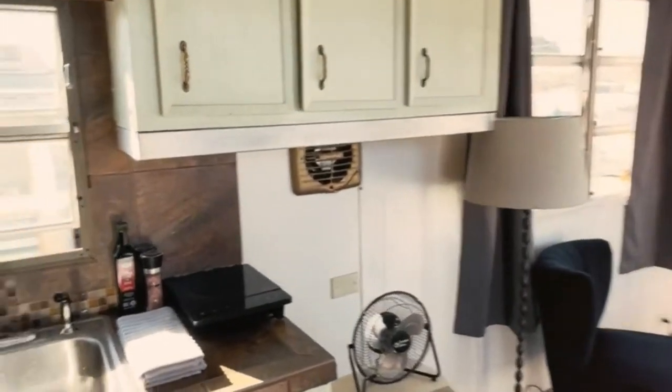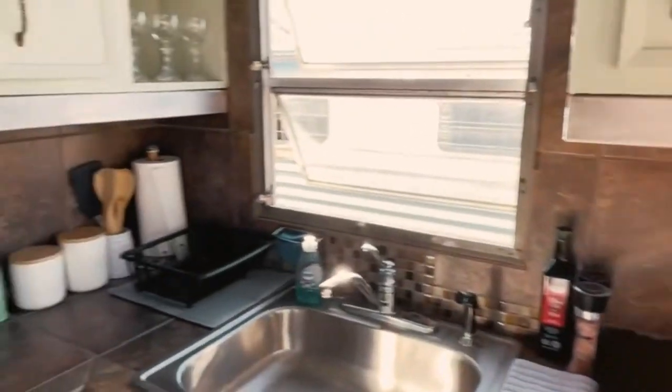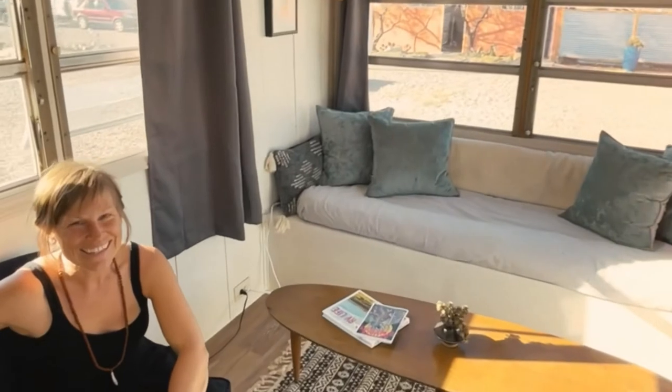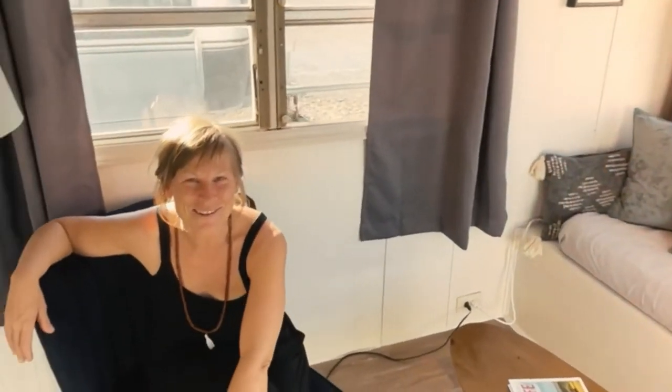We got some new decor things — some things were from around the property, but it all came together pretty perfectly. And that concludes the mini tour of the newest accommodation here at Hot Springs Glamp Camp. You can book your stay here if you go to HipCamp — we'll have it listed there. Give us a follow on Instagram and Facebook to stay up to date with all the happenings around here. We look forward to seeing you soon. Bye bye.